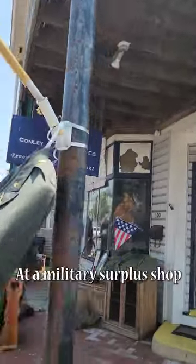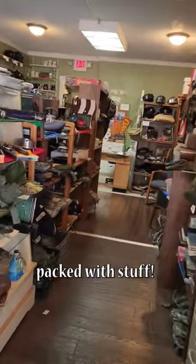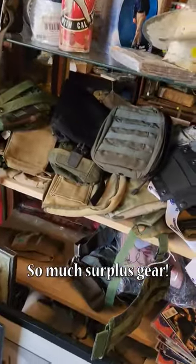Today I'm looking for some airsoft gear at a military surplus shop. There's quite a few rooms here packed with stuff — so much surplus gear.